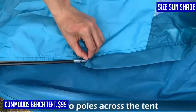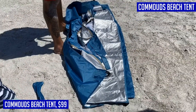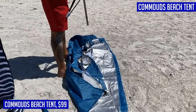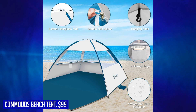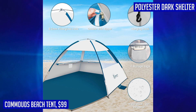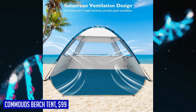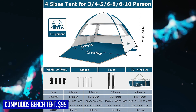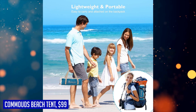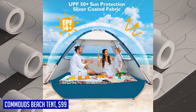What sets this beach tent apart is its spacious design — at 86.6" L x 59" W x 49" H, it is 30% larger than other beach tents at similar prices, comfortably fitting up to three people or two adults and one kid. The extended front floor measuring 39.4 inches offers extra space for picnics, beach games, or lounging. Setting up is a breeze thanks to easy-to-follow instructions, and unlike pop-up tents, the Commouts Beach Tent features a unique folding capability for quick and effortless takedown.